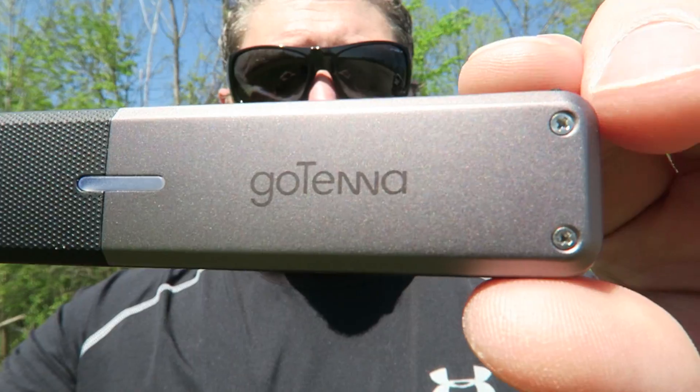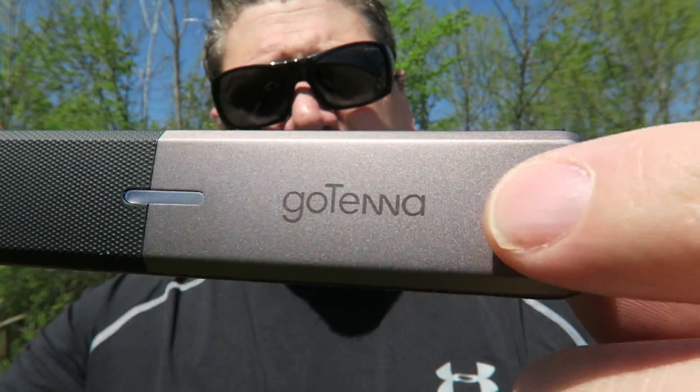The GoTenna is a pretty interesting and unique device. I really haven't seen anything else like it. It's similar to two-way radios — the portable two-way radios we've looked at on the channel. It allows you to communicate using this as the antenna with a built-in transmitter and receiver, and pair it up to your cell phone — either Apple or Android — using Bluetooth, allowing you to communicate via text message between two devices.